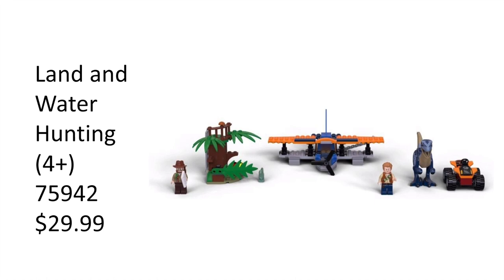Comment down below which set you like best, or just let me know if you like this wave at all. Personally I think this is a really good Jurassic World wave because of the Ankylosaurus. If you enjoyed the video please like and subscribe, and always have a great day.